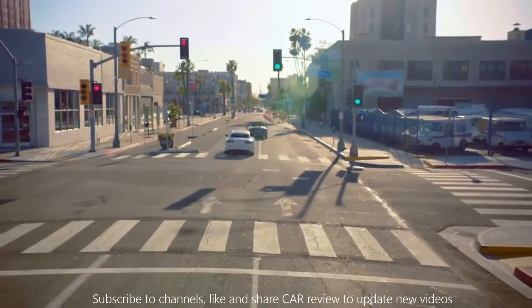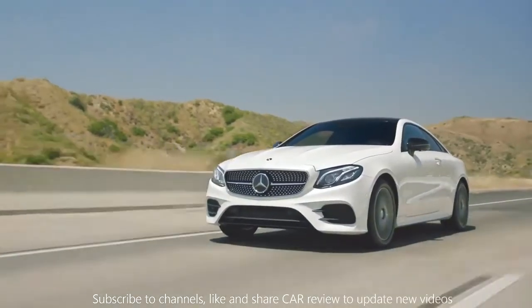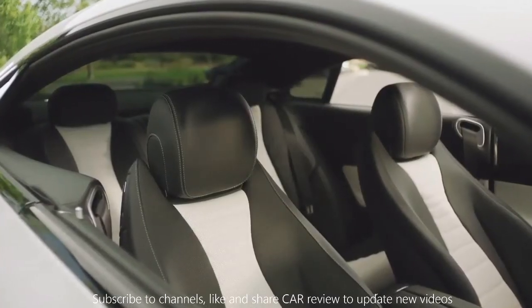And so is the E-Class Coupe, which is outfitted with the same exquisitely crafted interior, plus a standard panorama roof and frameless doors that add to the vast expanse and spacious feeling.